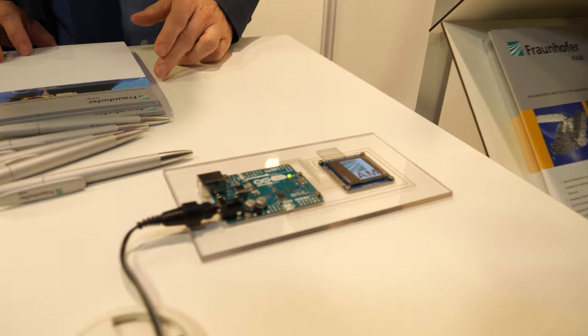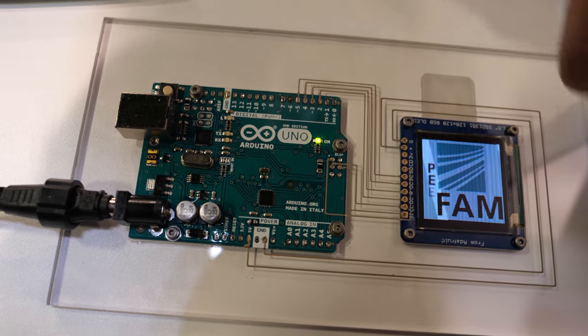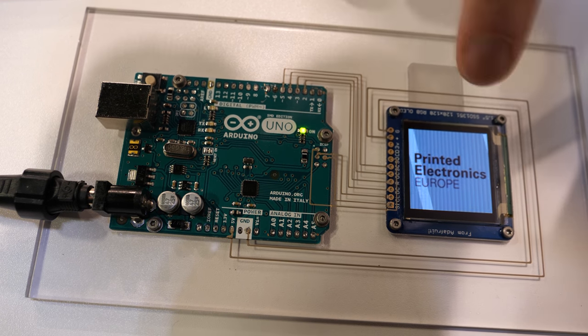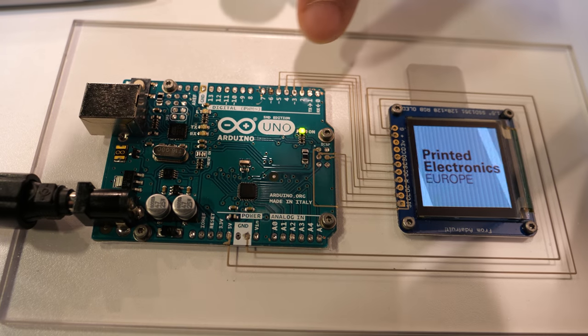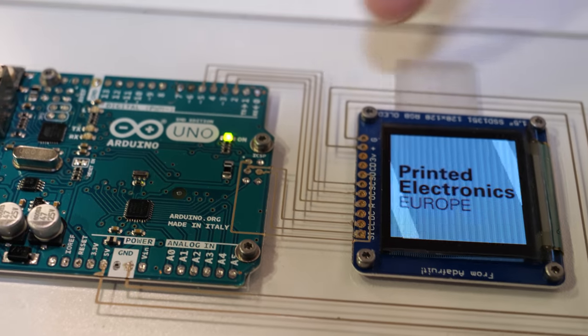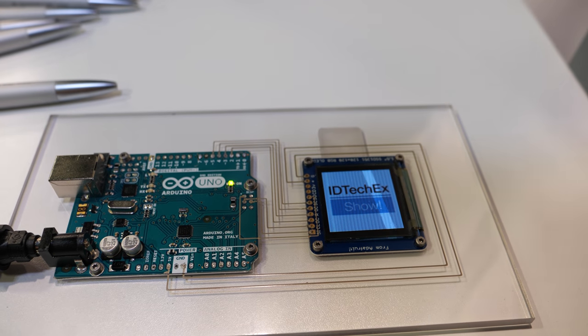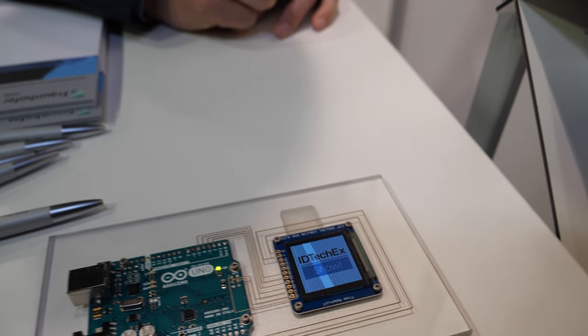We can create a kind of small production line. Here you can see printed conductive lines — there's a small LED, signal lines, and power lines, all printed using dispensing and aerosoljet printing. The conductivity is nearly the same as a cable; it depends on the process and the filling weight of the material, but it's in the same range.